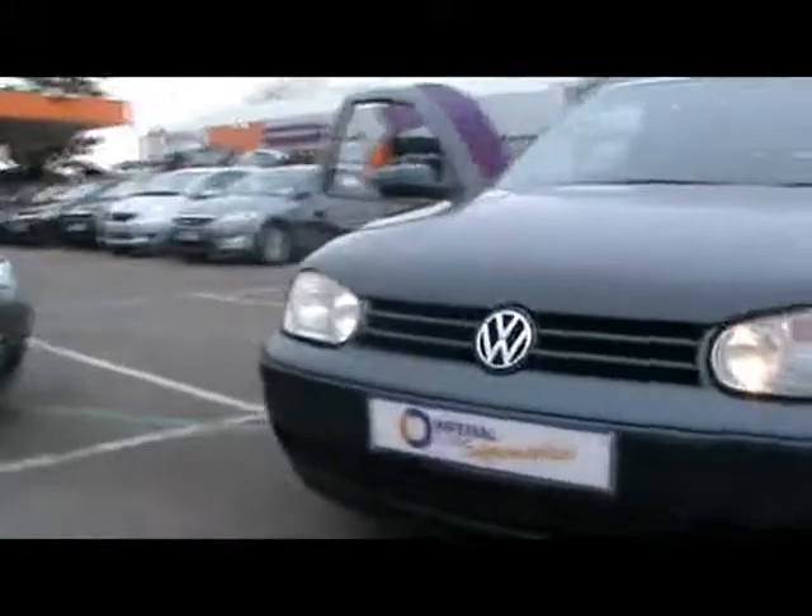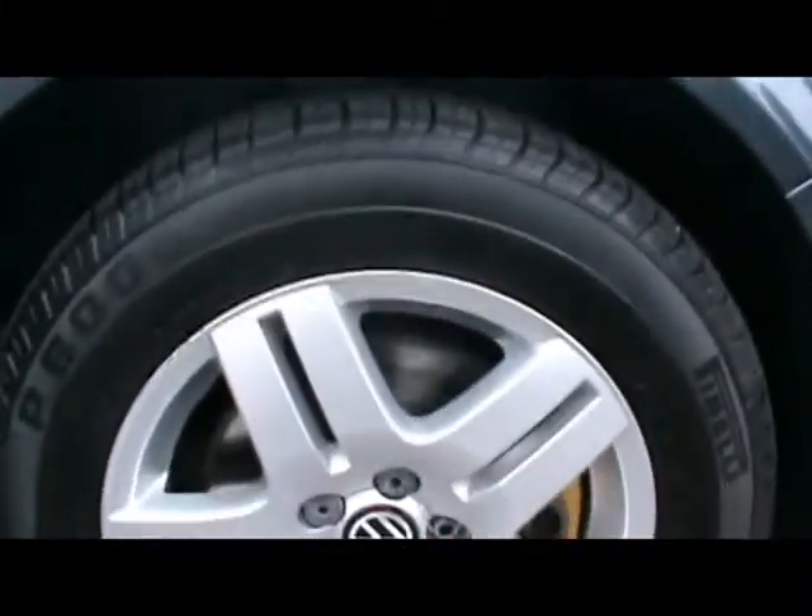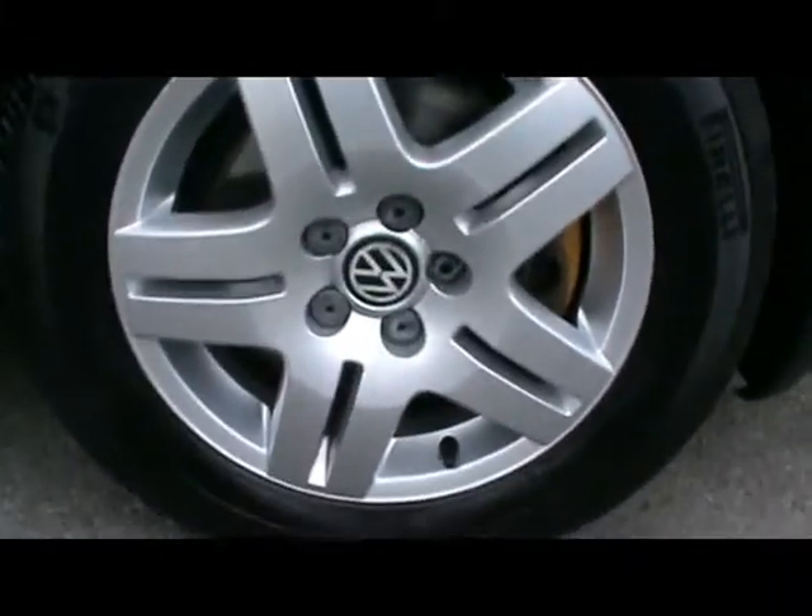We'll start off with the side — I'll zoom in closer so you'll be able to see that there's no dents, scrapes or scratches at all to the bodywork. We've got 15 inch alloys in really nice condition, no scrapes on the curbs either.